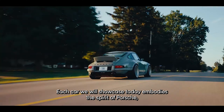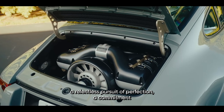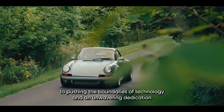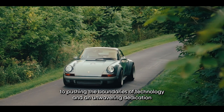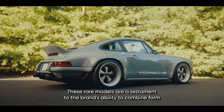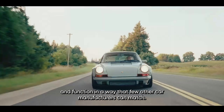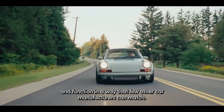Each car we will showcase today embodies the spirit of Porsche: a relentless pursuit of perfection, a commitment to pushing the boundaries of technology, and an unwavering dedication to delivering an exhilarating driving experience. These rare models are a testament to the brand's ability to combine form and function in a way that few other car manufacturers can match.